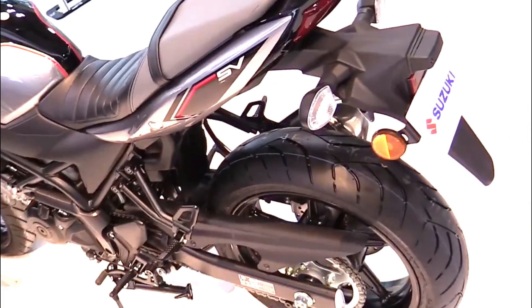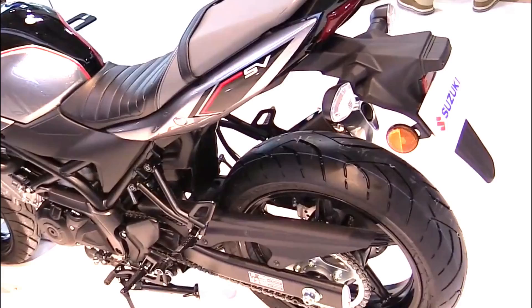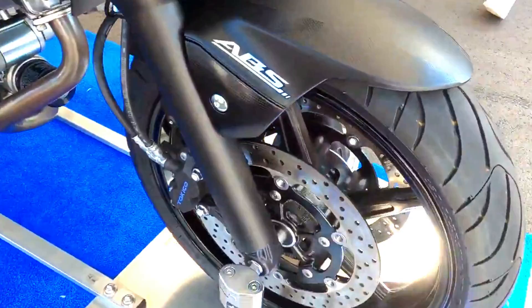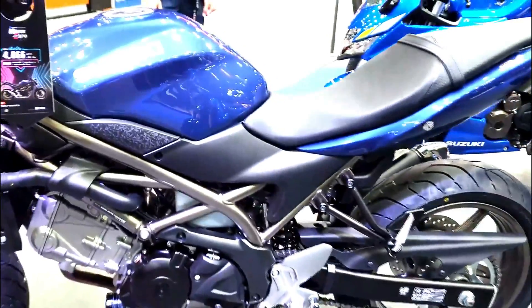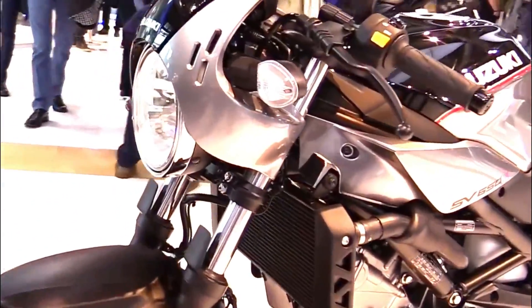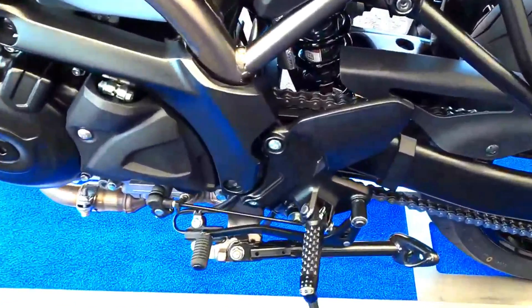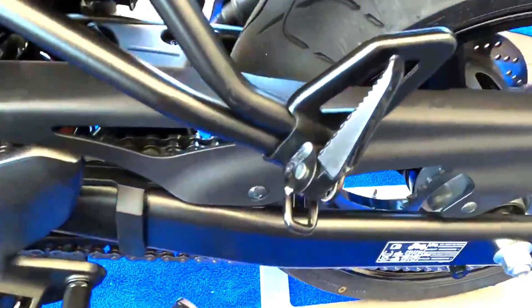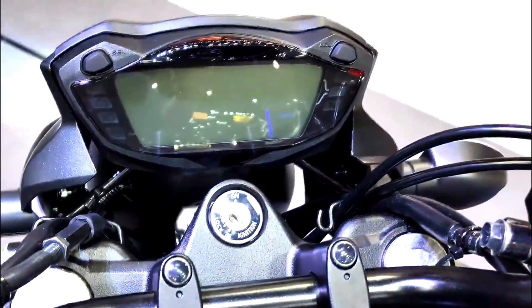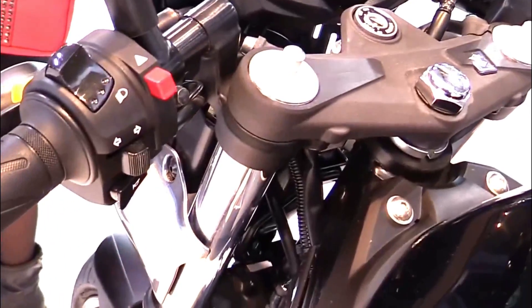The Suzuki SV650X appeals to a wide range of riders, from beginners looking for a manageable yet thrilling machine to seasoned riders who appreciate its classic aesthetic combined with modern performance. Its price point typically positions it as a cost-effective option in the mid-size sport bike category, offering great value for the performance and features it delivers. In summary, the SV650X blends classic design with contemporary technology and performance.